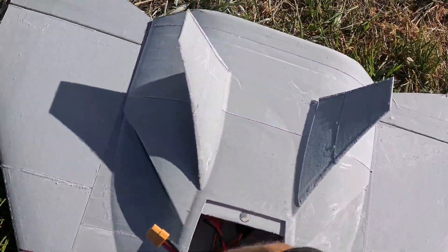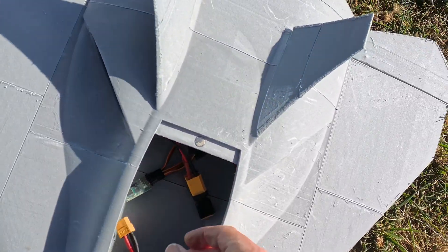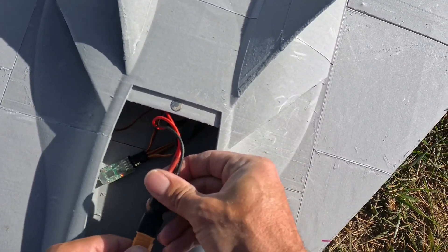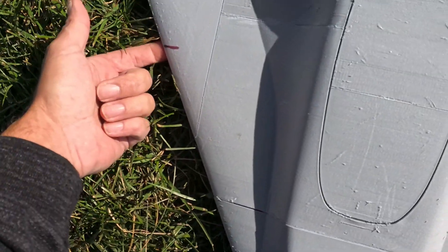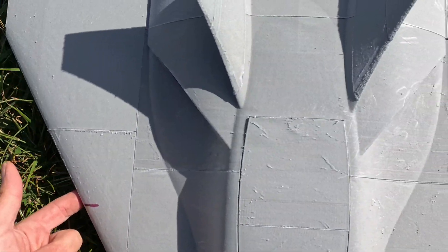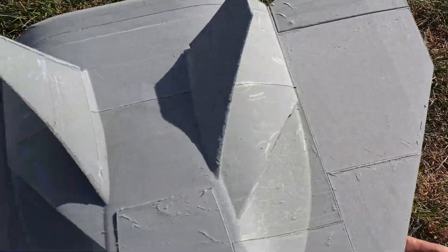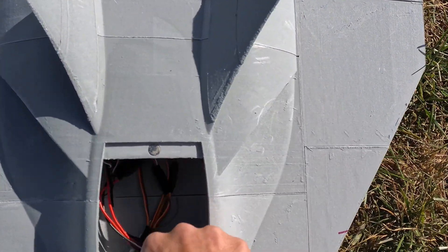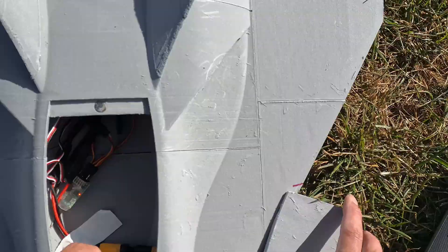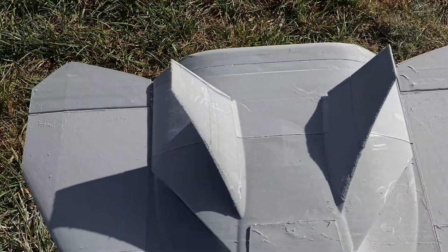I'm going to put a heavier battery in the nose, throw it a little bit further forward, and see if we can get the CG right. I think the CG should be here. We are just slightly forward of where I want to be — I want to be more forward than that. I need to extend the nose to fit the battery in the front.